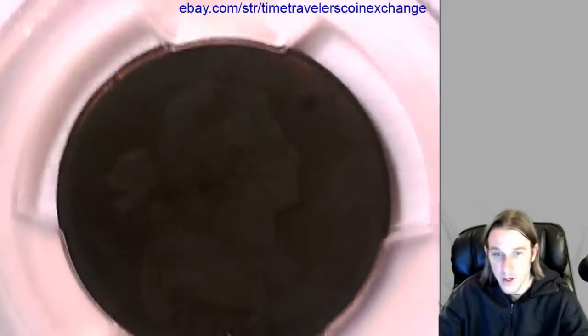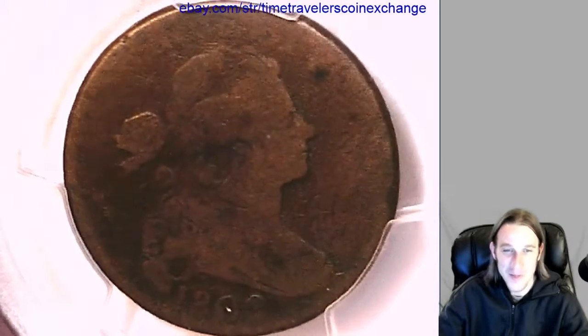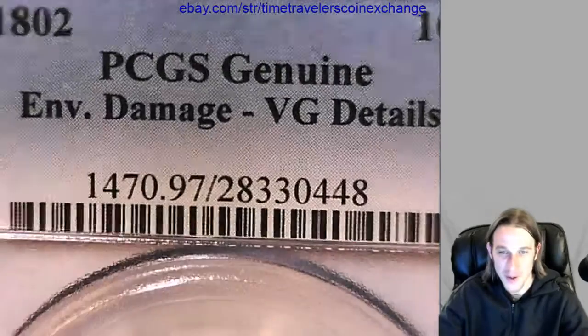This has been graded by PCGS. It is not gradeable. All the stories I told you, they don't come with the coin. They're just for entertainment purposes only.